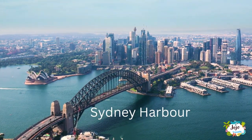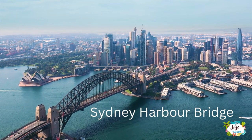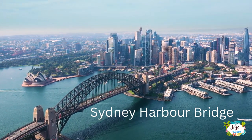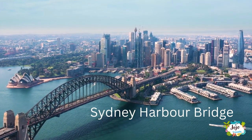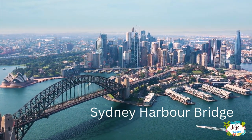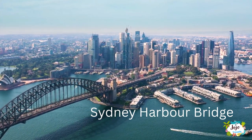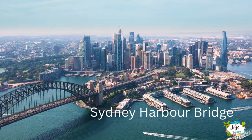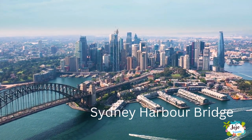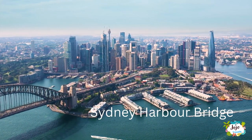Whether your style is scuba diving to the depths of the ocean or soaking up the sunshine on the soft sands of an island, see why the Great Barrier Reef is the perfect destination for your next getaway. The Sydney Harbour Bridge is one of the world's most recognizable landmarks. Not only is it the largest steel arch bridge on the planet, but it also spans one of the globe's finest natural harbours. The iconic bridge took eight years to build and opened in 1932.